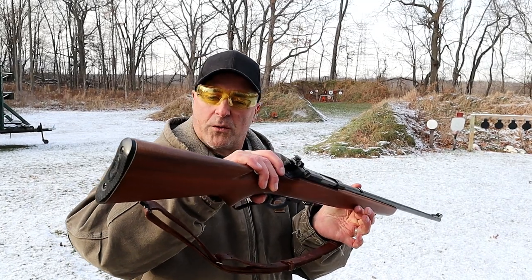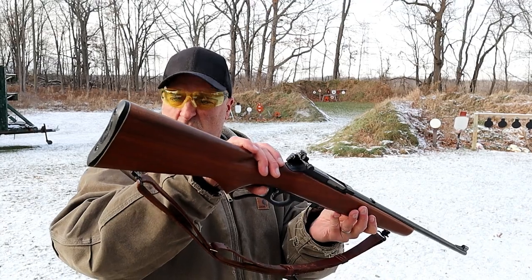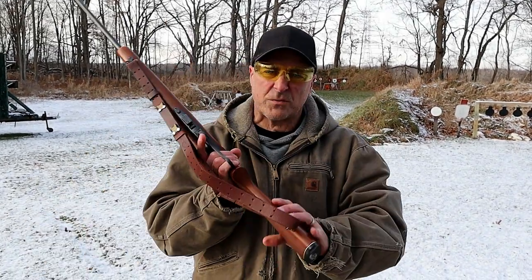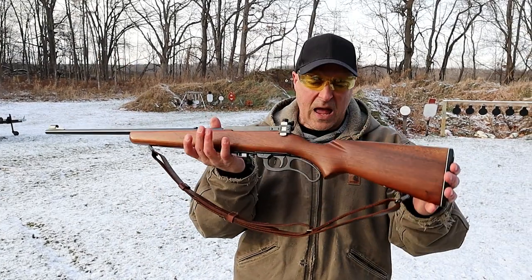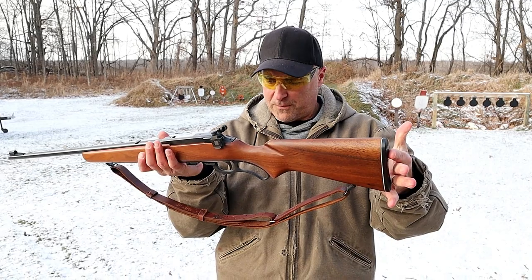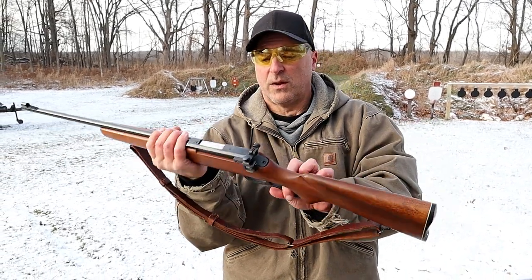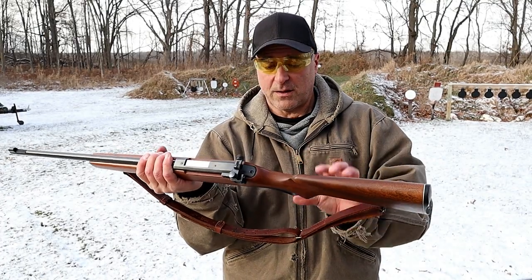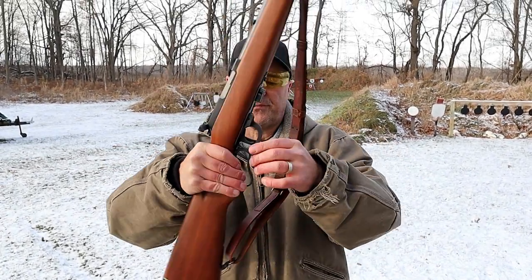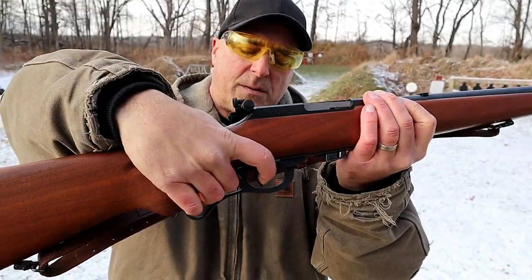It's a beautiful rifle — the wood has no scratches, no cracks or anything like that. A little larger magazine would be nice, but beggars can't be choosers here being that it's not my rifle. The short stroke is really something you're not used to. It does have a safety on here — that lever right there. Push it forward and that locks up the trigger.